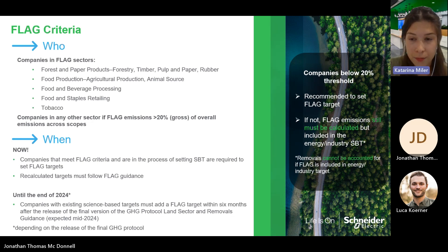What is the FLAG timeline? Companies must follow FLAG guidance if they are in the process of setting science-based targets for the first time, or those who are recalculating their target for any reason. This requirement has been enforced since May 2023. Companies with existing science-based targets must add a FLAG target within six months after the release of the final version of the greenhouse gas protocol for land sector and removals. That protocol is expected in mid-2024, so we assume that those companies will have to oblige by the end of 2024.